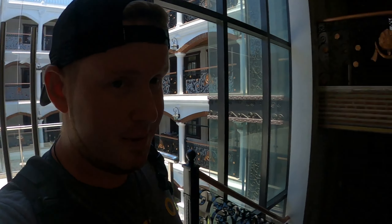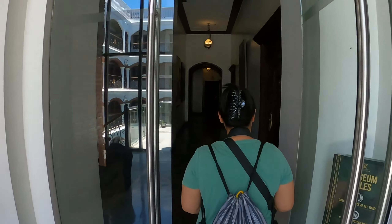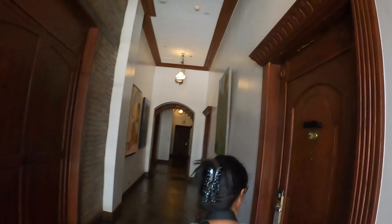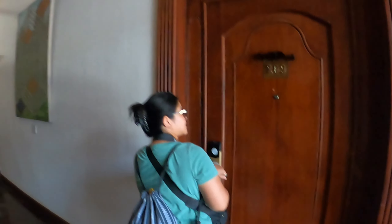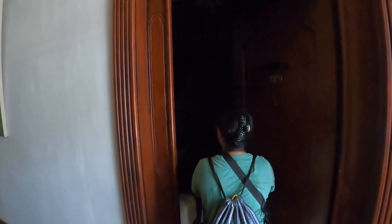Prices are up there — I can't get my Red Horse for 80 pesos here; they don't even serve Red Horse. We're kind of in an upscale part of the Philippines. Serena, you want to do the honors for the room? Let's check out this huge door — this is nuts!